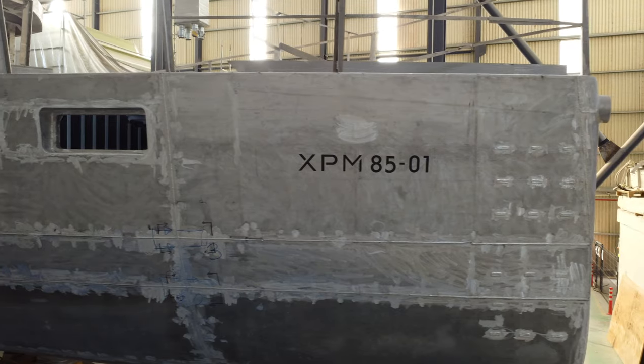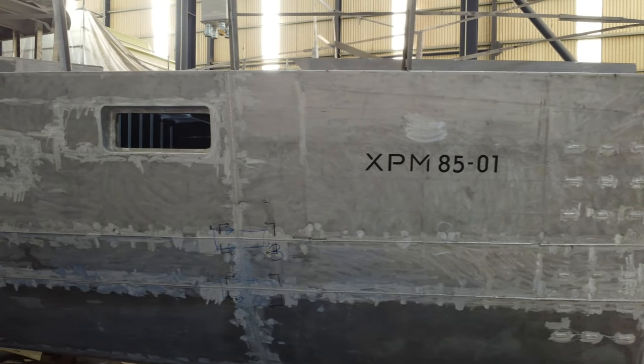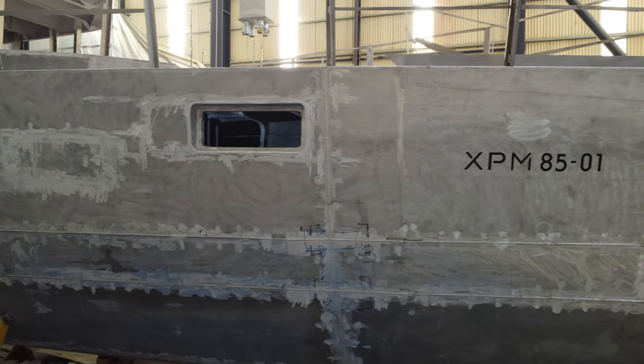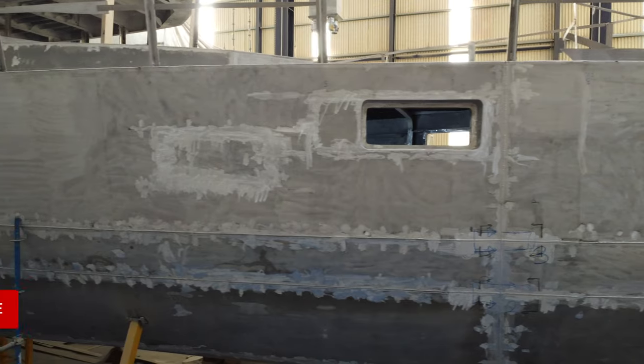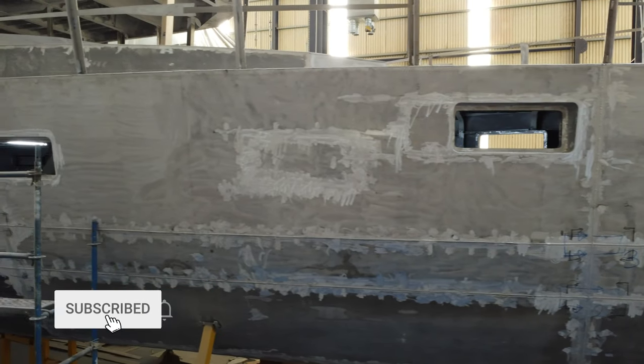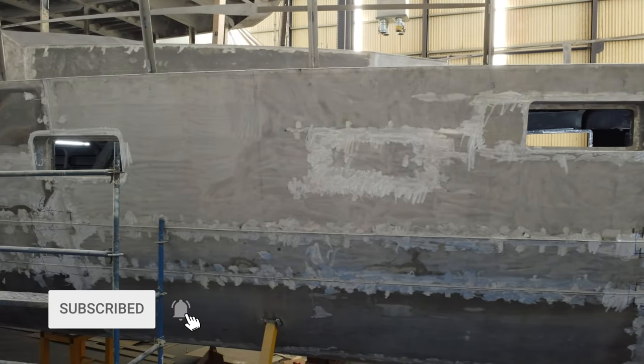During a recent trip to Antalya in Turkey, I had the opportunity to jump aboard and grab some footage of this impressive vessel as she is brought to life in the Naval Yachts boat sheds. Please don't forget to give the video a like and to subscribe to my YouTube channel.